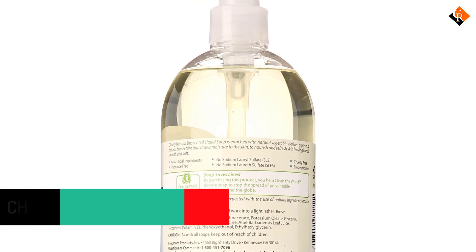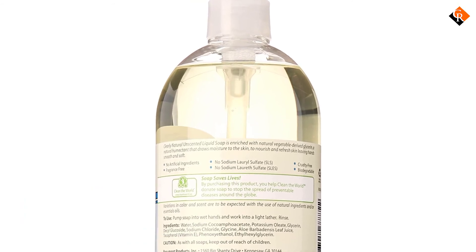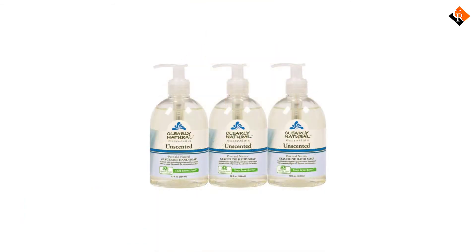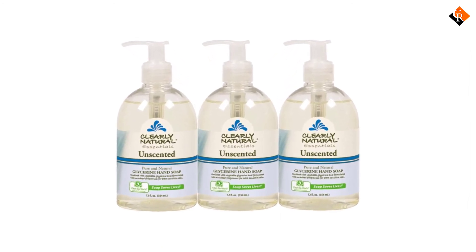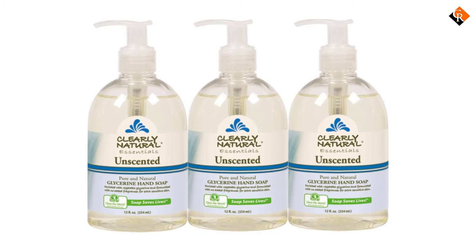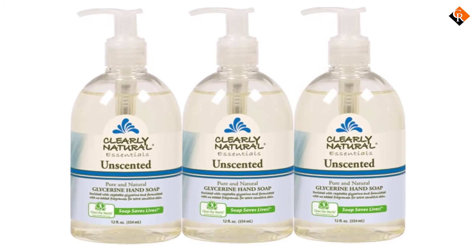It is biodegradable and completely non-toxic. Despite the fact that it is smooth and contains glycerin, it effectively washes away and leaves no sticky impression on the hands. This soap arrives in a recyclable plastic jug to protect nature.